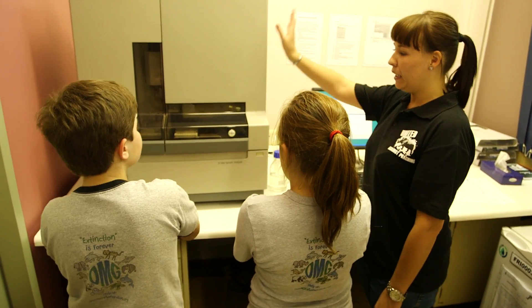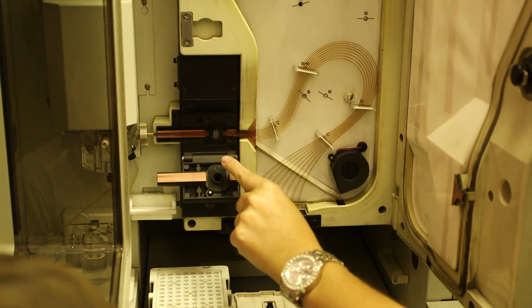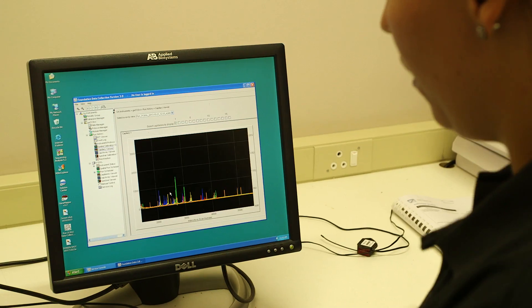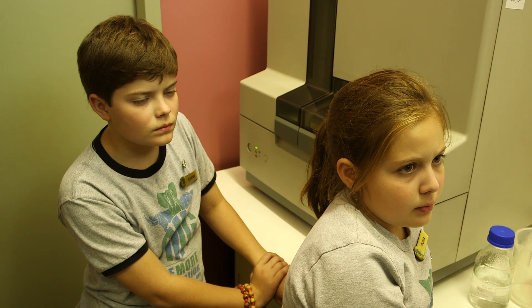This is our genetic analyzer. What it does is take that DNA and lets us see it — all we're looking for is the size of a fragment, just a number. This machine allows us to get that number, and then we can link that profile back to an animal that was either alive or poached.